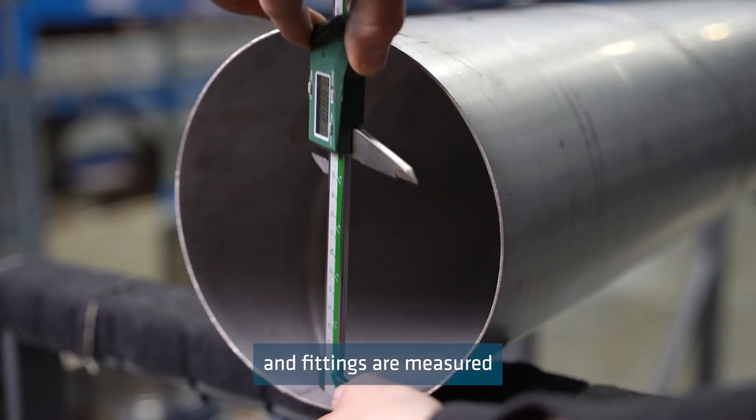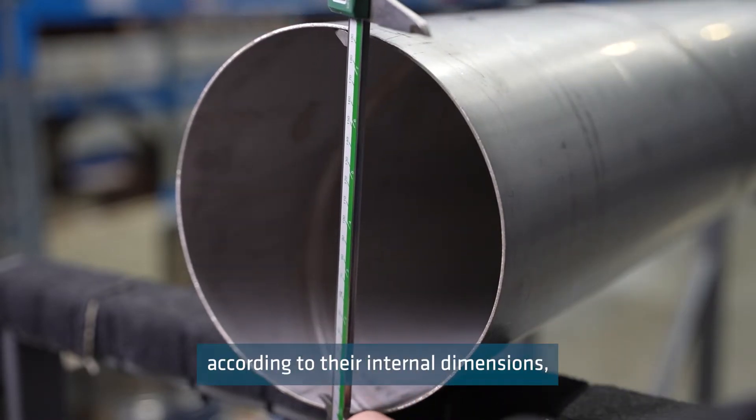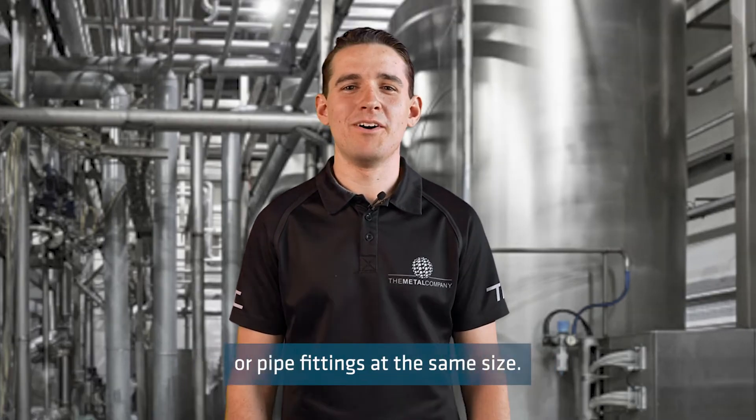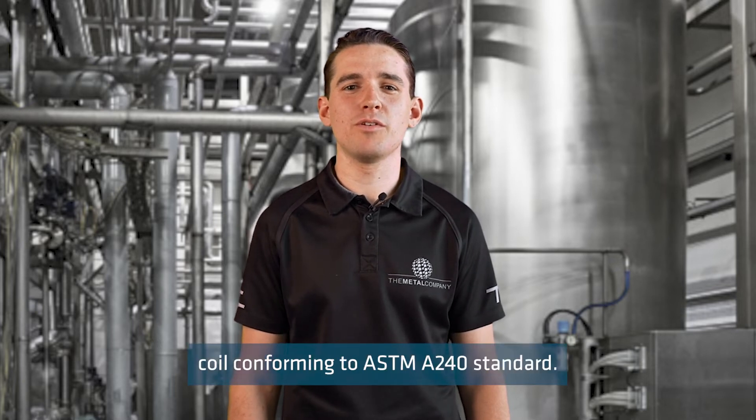Spiral weld tube and fittings are measured according to their internal dimensions. This means they are incompatible with standard tube or pipe fittings at the same size. Our spiral weld stainless steel tube is manufactured from a high quality coil conforming to ASTM A240 standard.